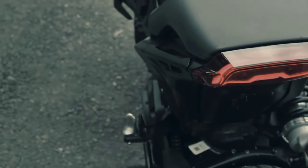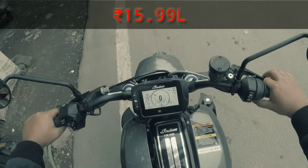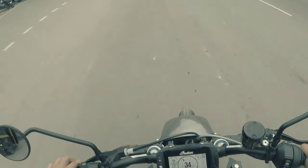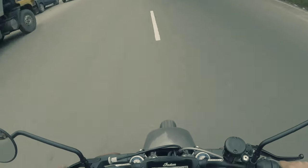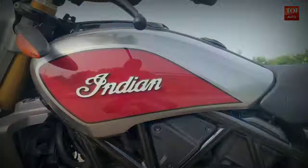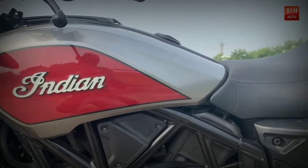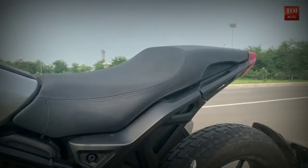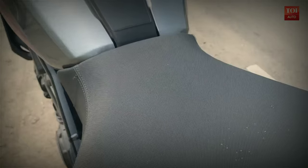The Indian FTR 1200S is a serious performance motorcycle and definitely one of the coolest-looking bikes we have seen in a while. It is for those people who appreciate old-school looks with some modern drama and are always brimming with the adrenaline rush to tackle every corner they meet on the road.